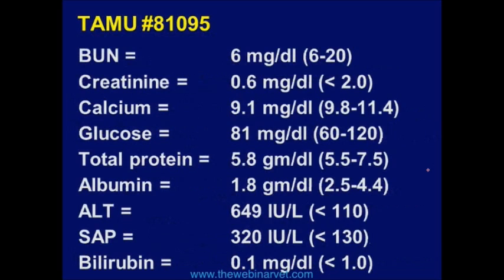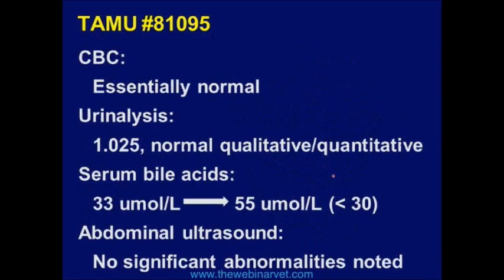We did some blood work and found the low albumin. We also found elevated liver enzymes. So we kept doing more lab tests. The CBC was boring — essentially normal. The urinalysis was boring — essentially normal.